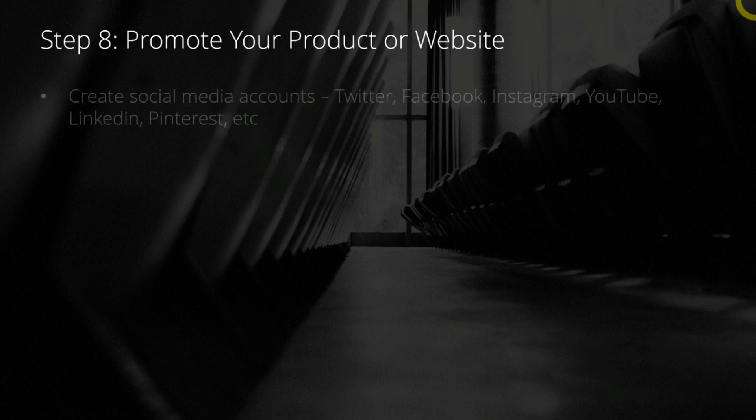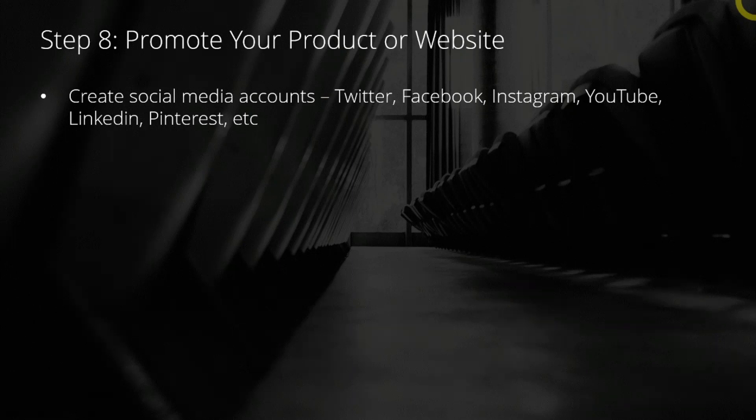Last and final step: promote your product or website. Once you've built your product or website, it's time to do a bit of marketing. How do you do that? Well, first, you want to go and create a few social media accounts,